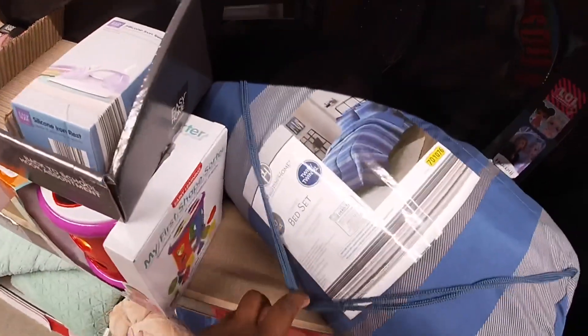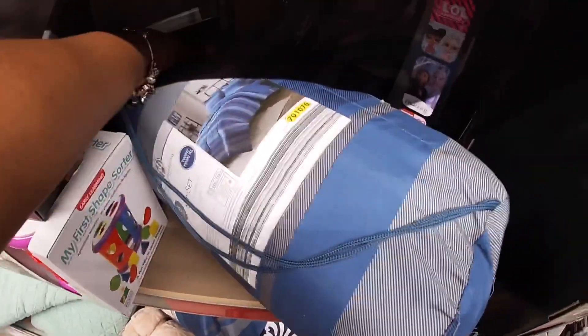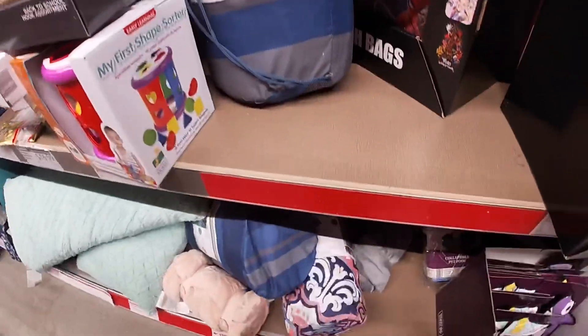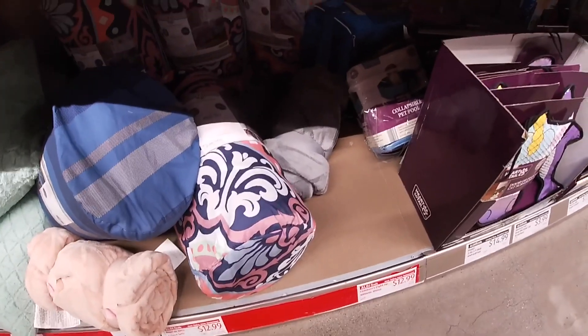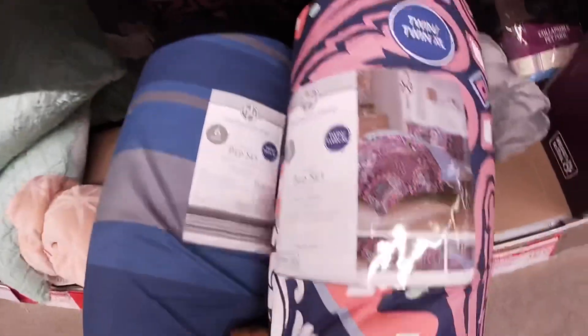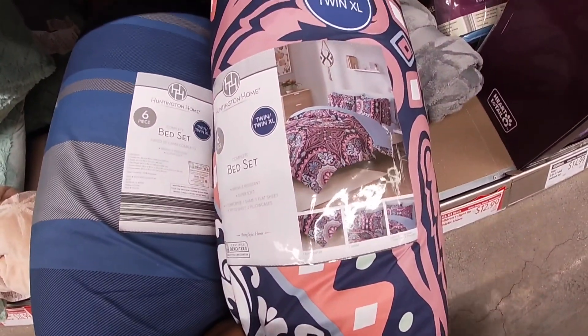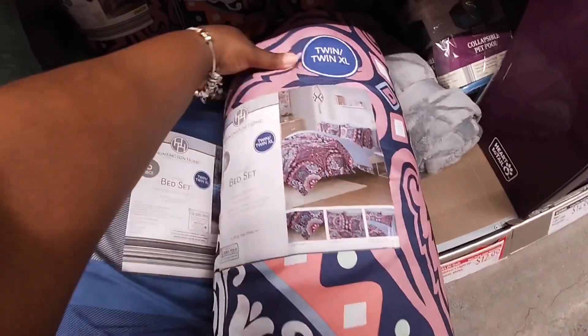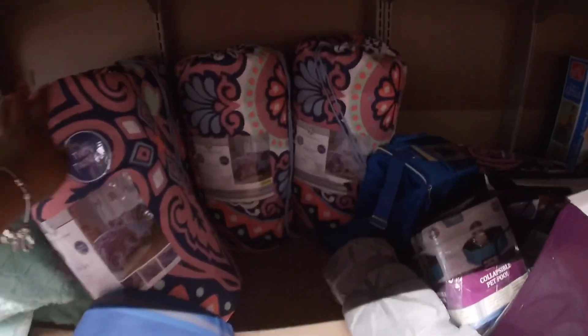They also have some bed sets here. This one says twin — I'm trying to see the price — boys three-piece girl set. They have this one and also this one, which is a six-piece twin XL set. They also have that print — it's kind of dark, let me try to get it.